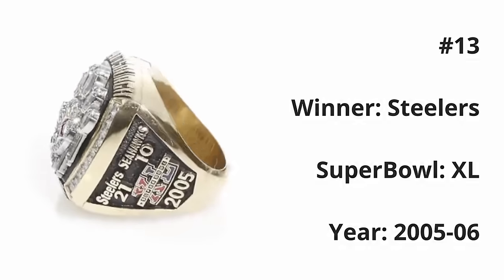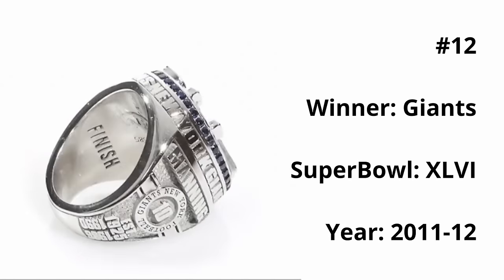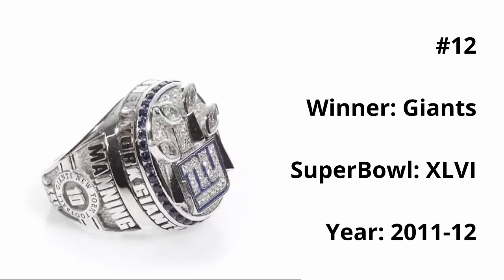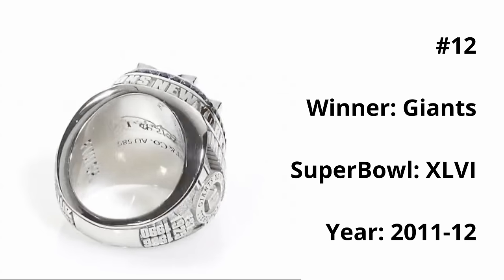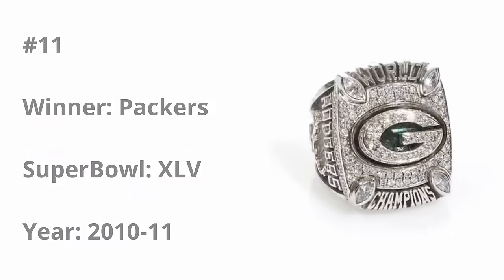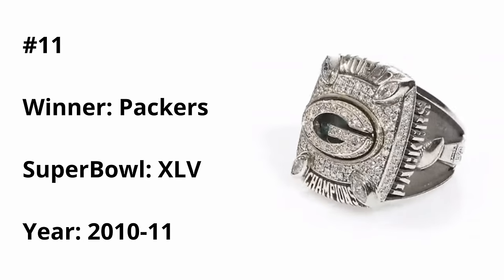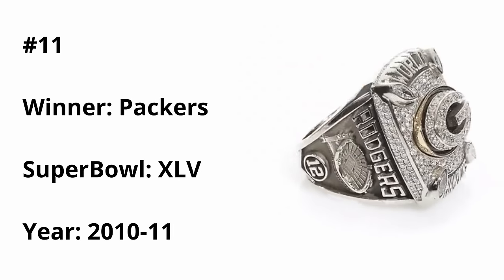At number 12, we have the Giants Super Bowl XLVI ring. There are major improvements here — they actually feature some blue color behind the logo in the center and a sapphire circle on the outside of the ring. I also like how all four of their Lombardi trophies are facing inwards towards the ring, giving a nice symmetrical look. Just missing out on the top 10, we have the Packers Super Bowl XLV ring. There's beautiful Packer green in the center surrounded by a gold outline, and the rest of the ring looks perfect, with four footballs representing their four Lombardis facing inwards.